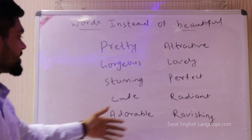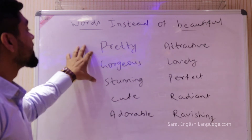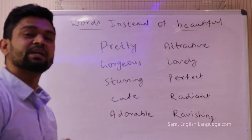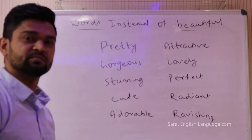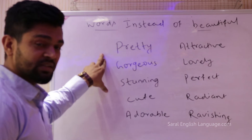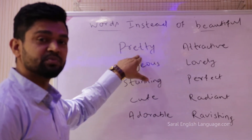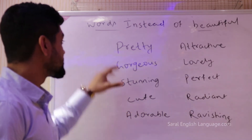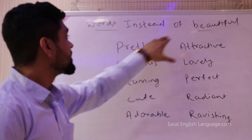These are 10 words which we can use instead of the word beautiful. If you repeat the word beautiful again and again it does not sound good. The first synonym for beautiful is pretty. So you can say 'Sita is a very pretty girl.' We can use pretty instead of beautiful.